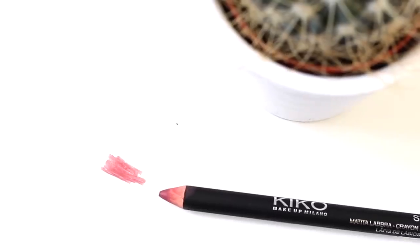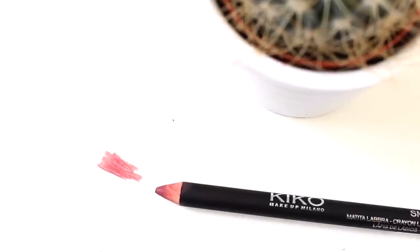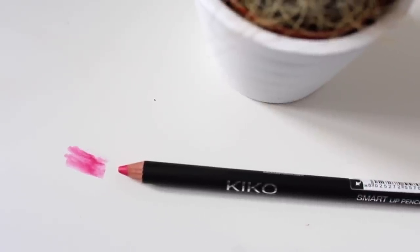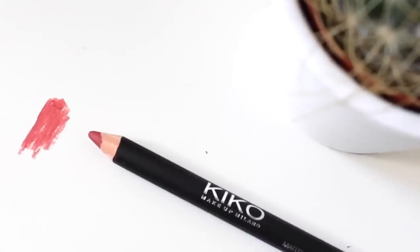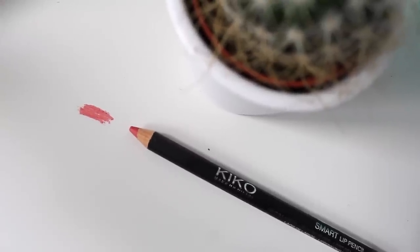The first shade is 712, which is a gorgeous kind of pink nude, very similar to MAC's Sore Lip Liner. I then got 708 which is a bright pink — I thought this would go really nicely underneath MAC's Flat Out Fabulous Lipstick. I then got 703 which is kind of a reddy brown tone, 702 which is a really pretty pink coral shade, and 704 which is a really brown toned nude.